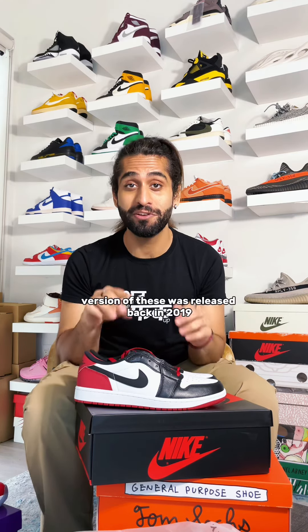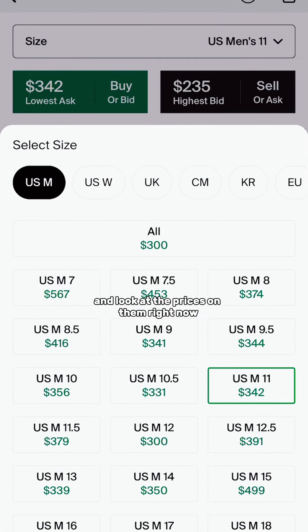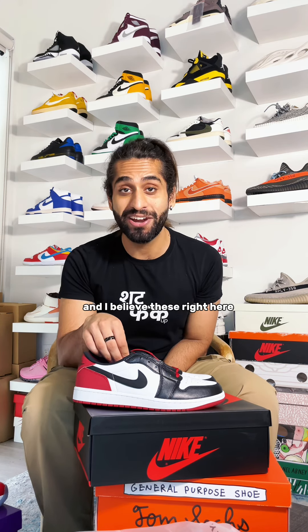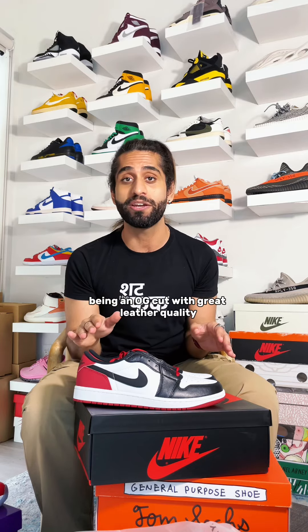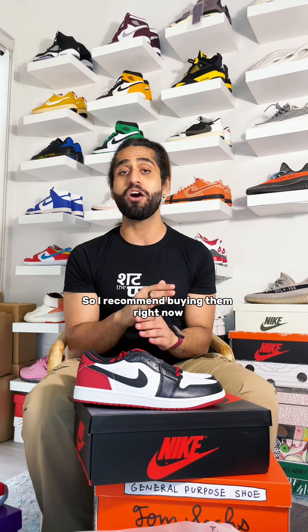The non-OG version of these was released back in 2019, and look at the prices on them right now — they are ridiculously high. I believe these right here are going to go up in price as well, being an OG cut with great leather quality. So I recommend buying them right now when they are close to retail, around $140 or $150.